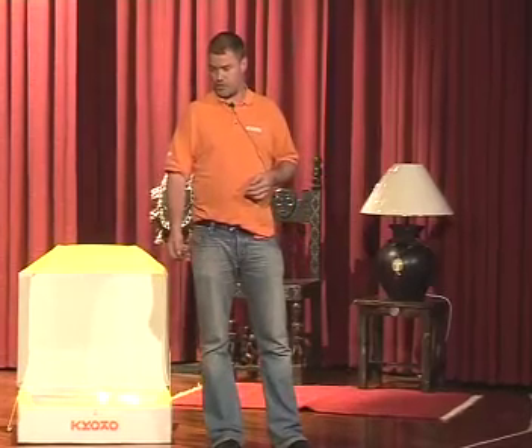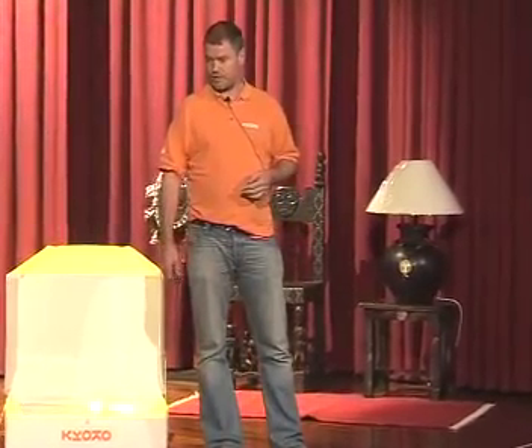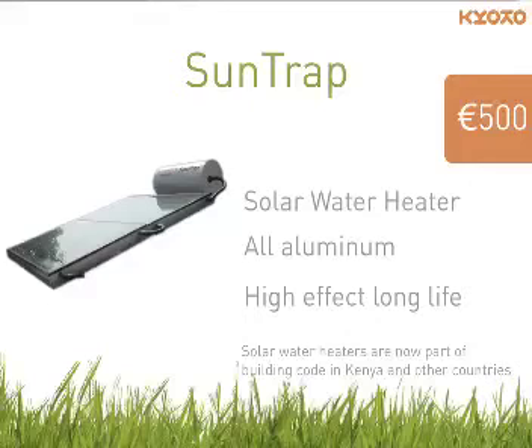Kenyans are extremely frugal when it comes to energy — they use almost nothing. We made a product from aluminum that we can give a 100-year warranty because it never rusts. You sit it on your roof and it just makes hot water. It's good timing to bring this product now that the law came in — so by law you have to buy my product, which is great.